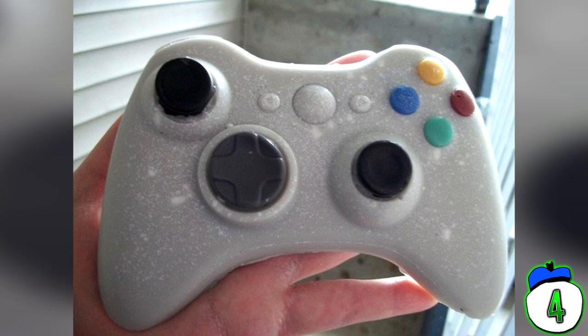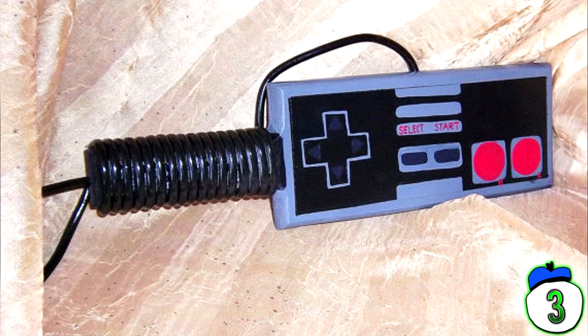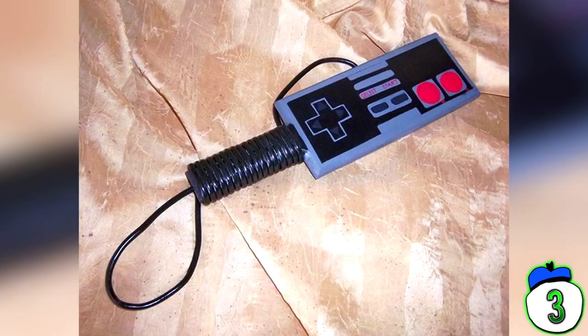Number 3: NES Controller BDSM Paddle. Is your gamer partner not active enough in bed? Well, this product is guaranteed to spice up your sex life — with the expertly crafted and painted wooden paddle, your partner won't be able to tell if they're playing an NES or getting a booty slap. Unfortunately for the kinkily inclined, this product is no longer available to purchase.